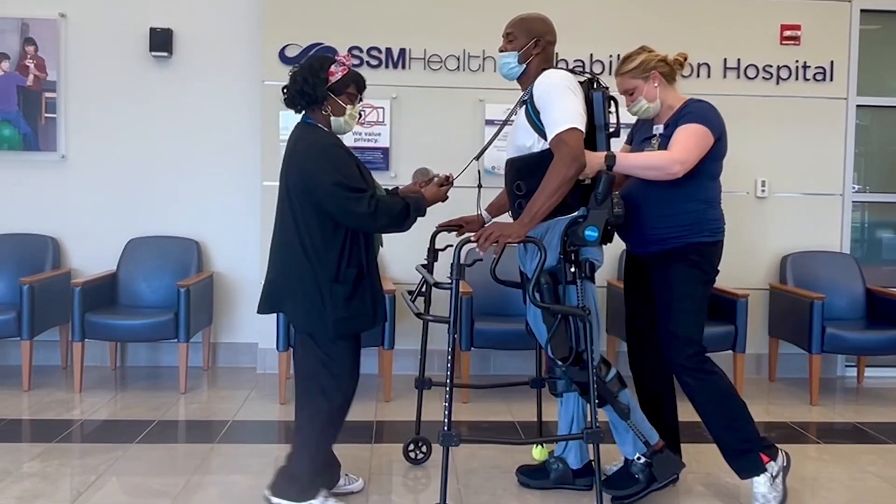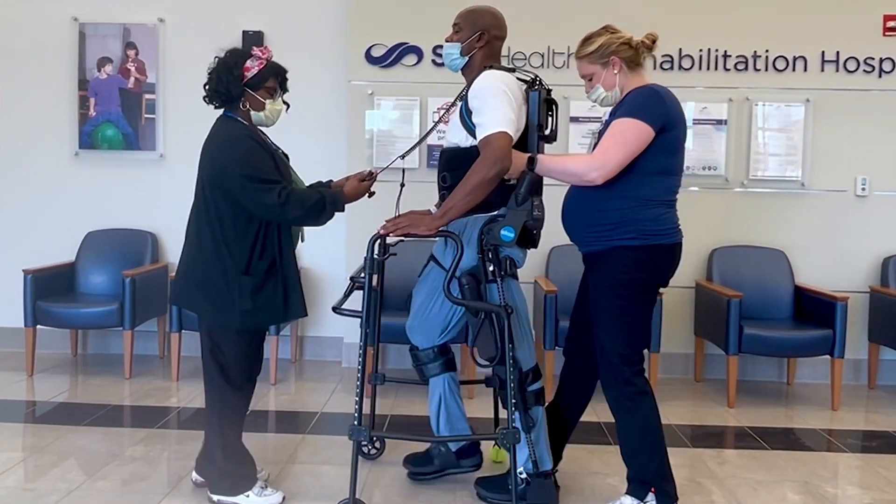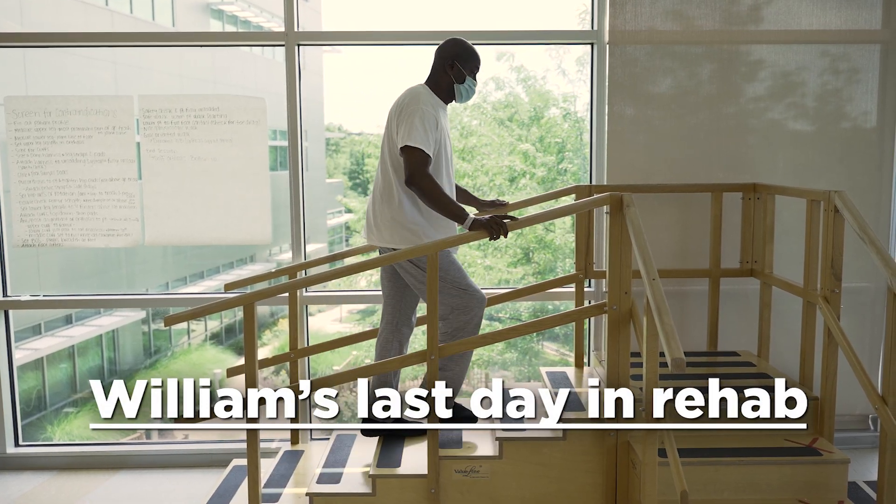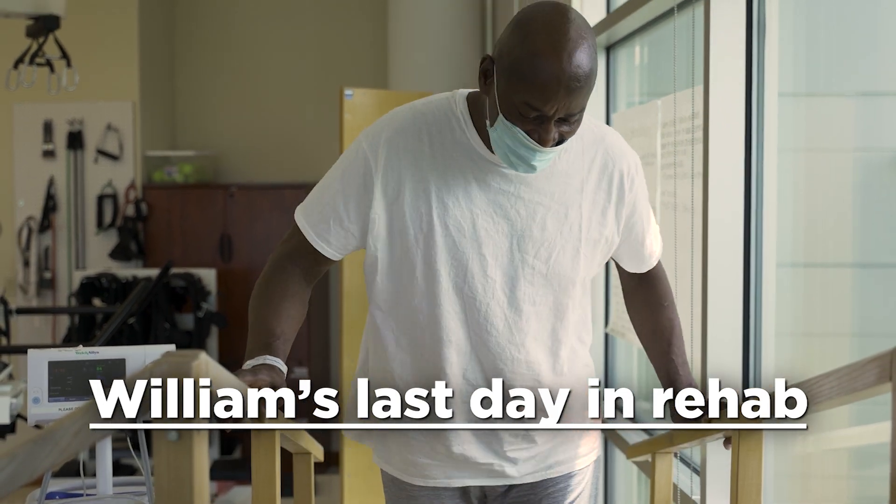Each day he progressed a little bit better. I've never had a patient that was as motivated as he was. Every day I came in he was like, 'All right, what are we doing brother, come on, let's go.' It made a huge improvement to the point where he was able to go home by himself, so we were pretty excited about that.